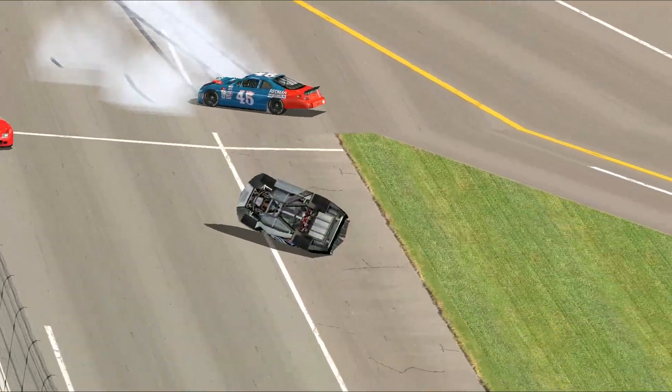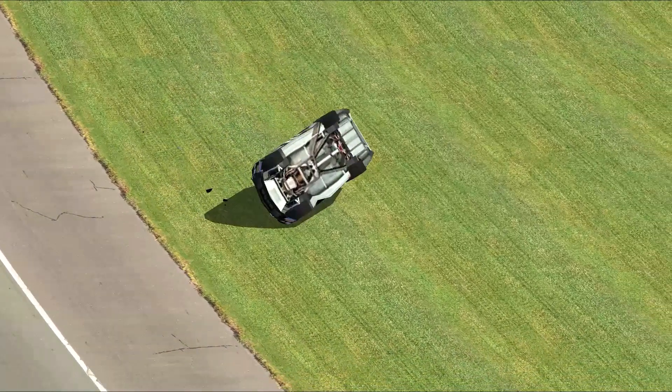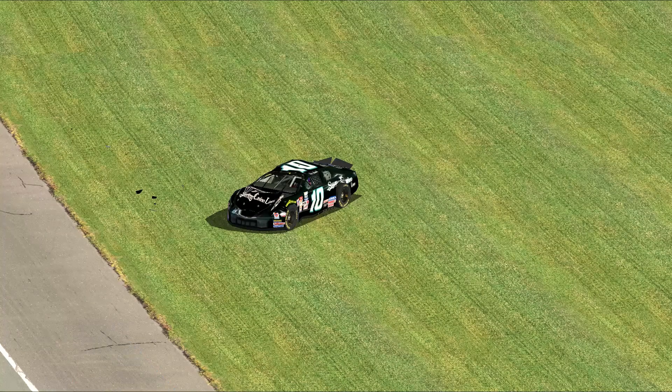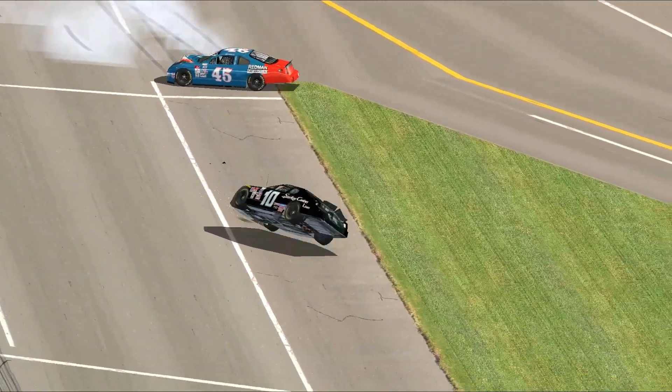It's just tumbling, end over end, side over side. That is Danny Bagwell's car number 10. And it looks like all the wheels — is that three wheels I see on the apron of the racetrack? Wow, car tumbling side over side.